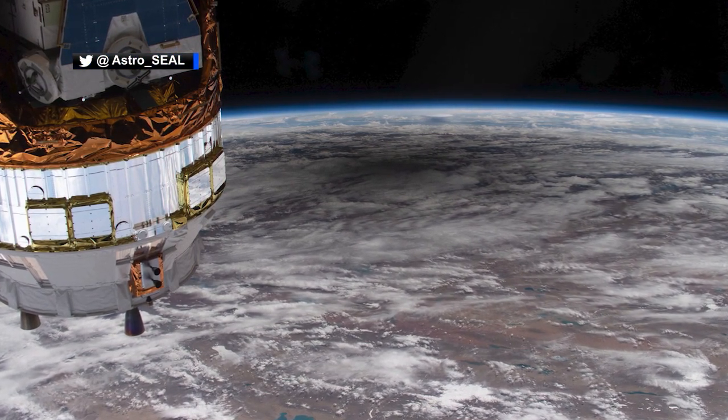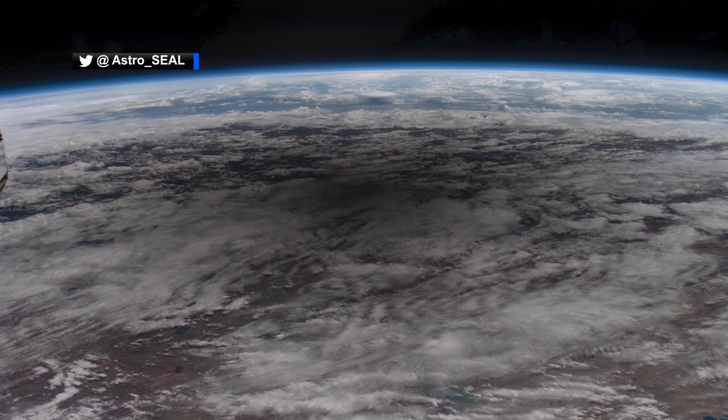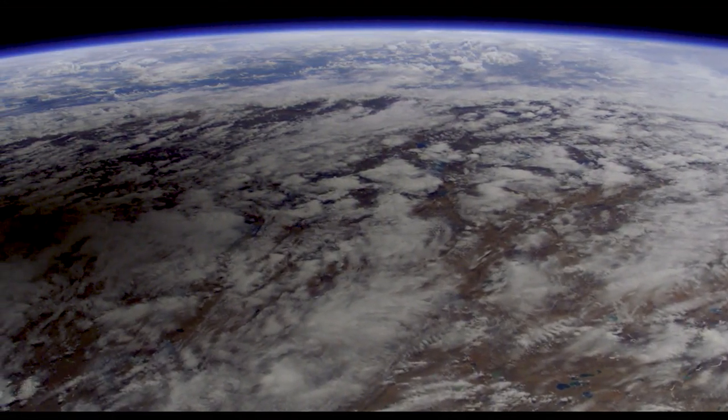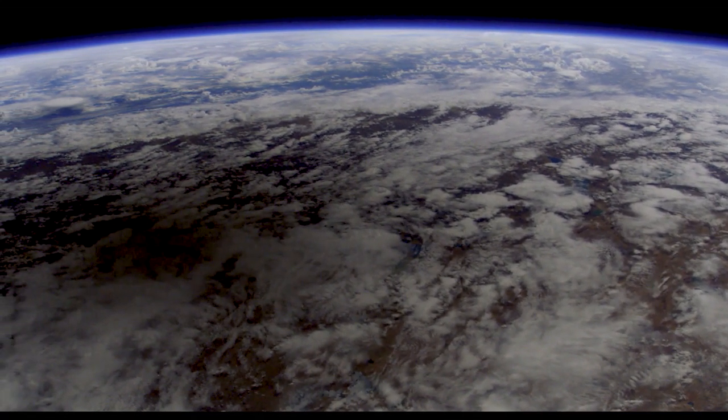NASA astronaut Chris Cassidy sent down images of their spectacular view from the ISS as they watched the phenomenon by looking at the round shadow of the moon dancing across Earth's surface.